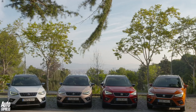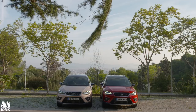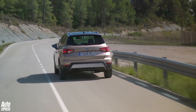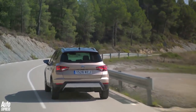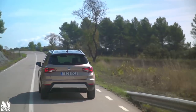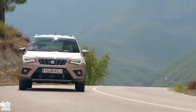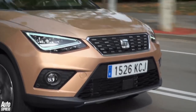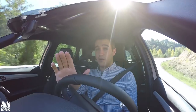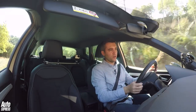Power comes from a choice of TSI petrol or TDI diesel engines. At launch, UK buyers will get a choice of three petrols and two diesels. There's the usual 1.0-litre with 95hp or 115hp, or a more powerful 4-cylinder 150hp 1.5 TSI Evo. The diesels are a pair of 1.6 TDIs, again with a choice of 95 or 115hp. We're driving the mid-range 1.0-litre turbo, and our car has the DSG auto.